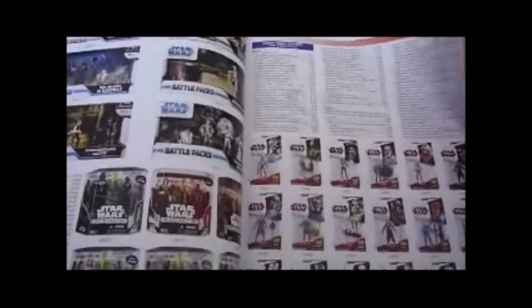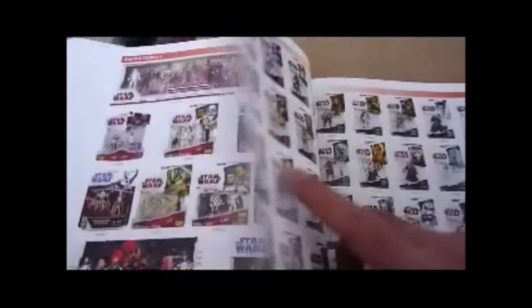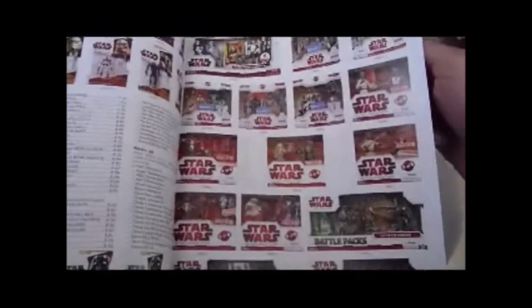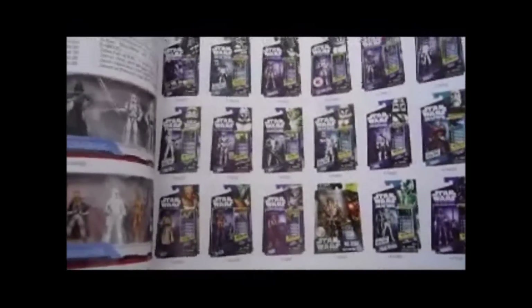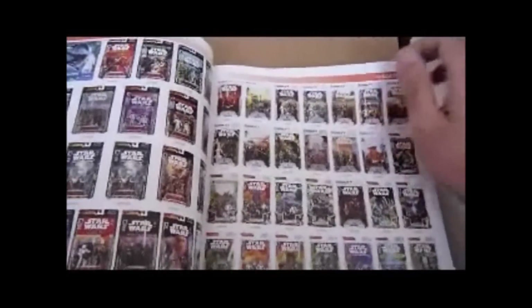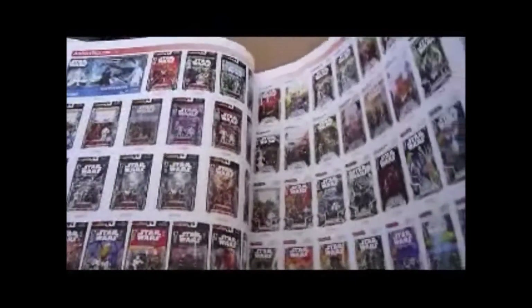Then you've got Clone Wars in this packaging — all these Clone Wars figures. More Battle Packs and odds and ends, multi-figure packs, Legacy Collection, really nice figures on this one. Saga Legends, Battle Packs again, then the blue cards, Saga Legends 2010 — oh, these are Clone Wars ones actually. Clone Wars, multi-figure packs, and then Saga Legends — got quite a lot of these ones.